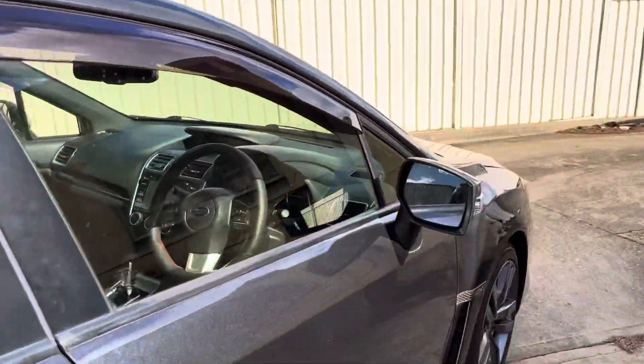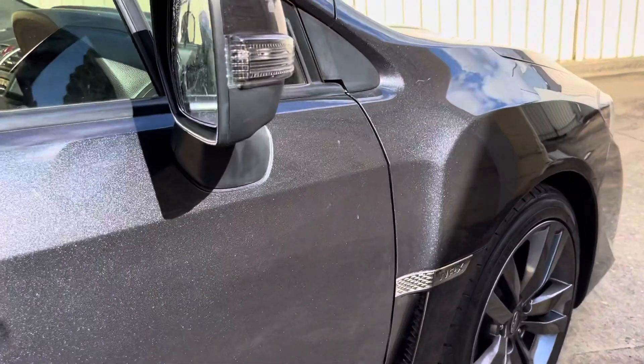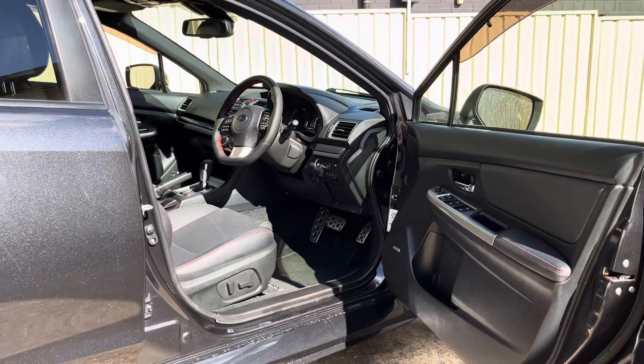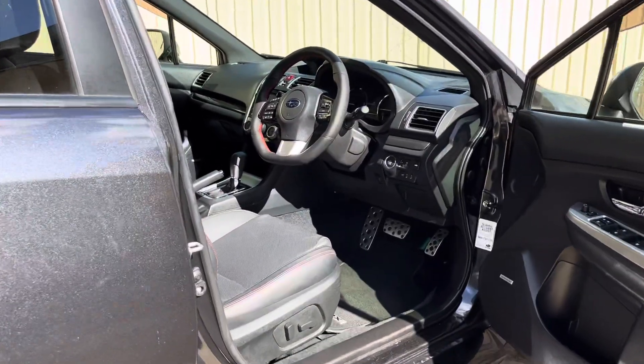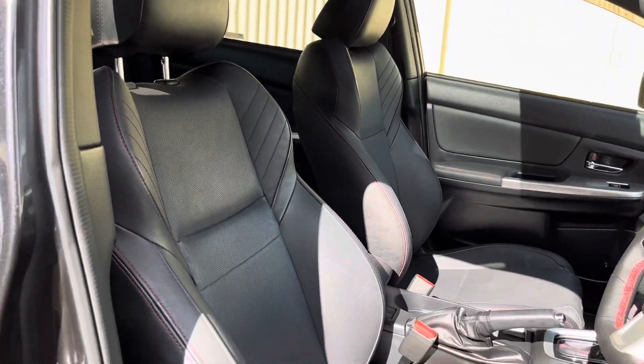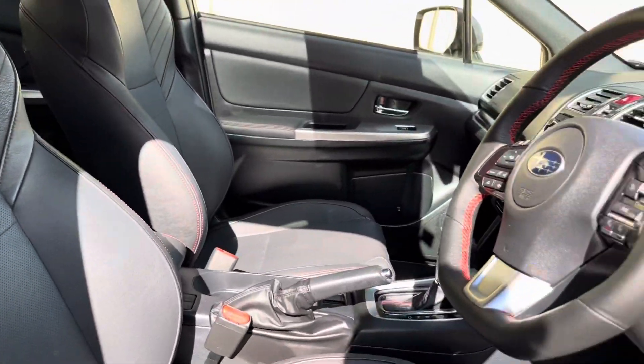We've got weather shields which are an option from factory. Now the Subaru WRX comes with a 2 litre boxer engine, turbocharged of course. This being the premium, it has a full leather interior with red stitching, which is pretty hot.